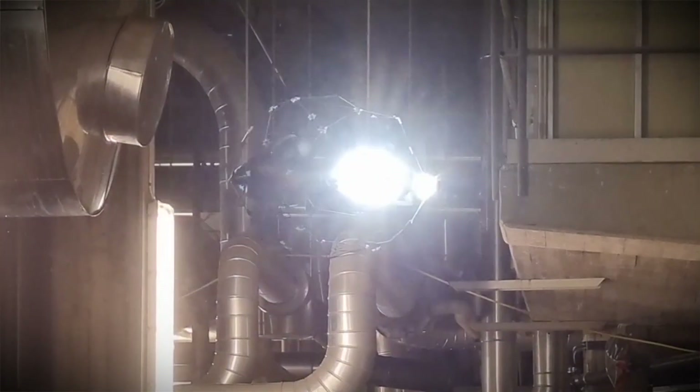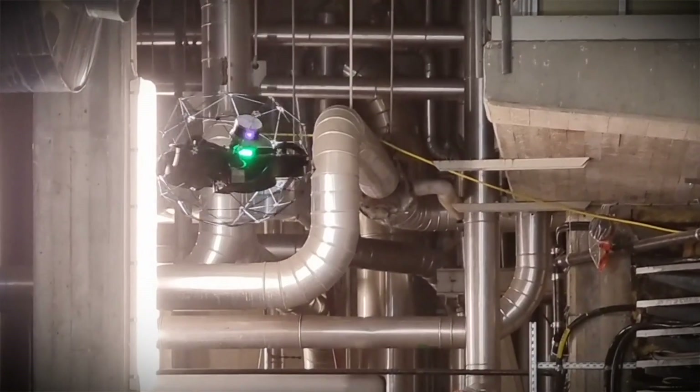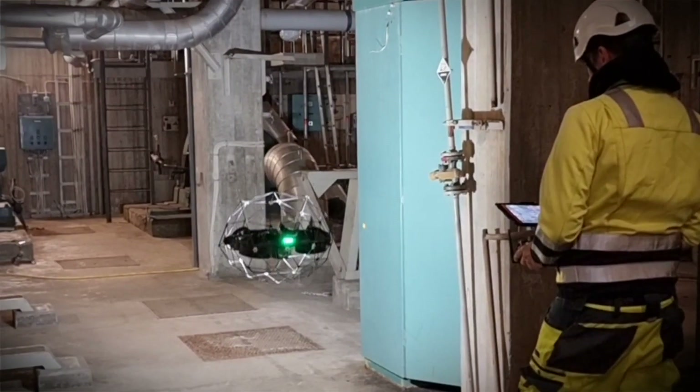If we would have done it the more traditional way, I guess we would have used rope access with specially trained personnel — external resources that come there, plan the work, and then document it via rope access. I guess it's at least three or four days to plan and do that work.